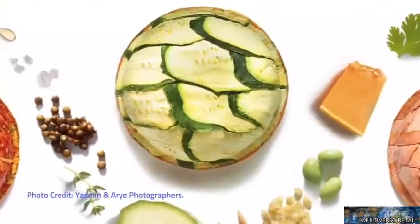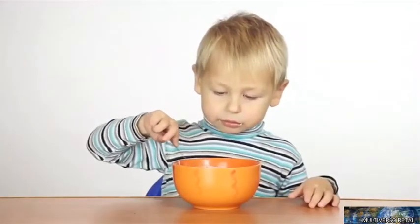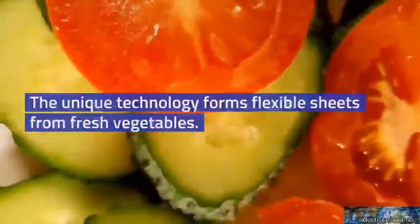The technology is patented, from the food-grade lamination process to the pod structure. The unique technology forms flexible sheets from fresh vegetables.